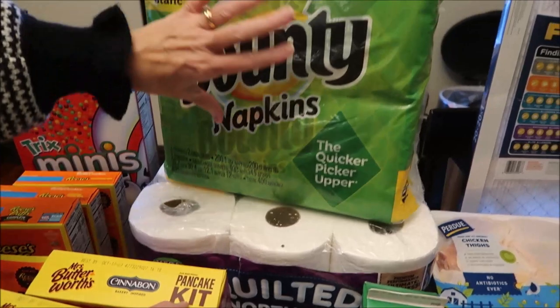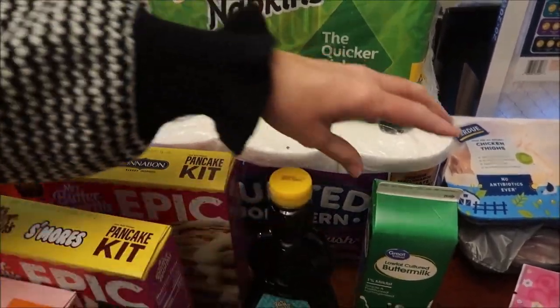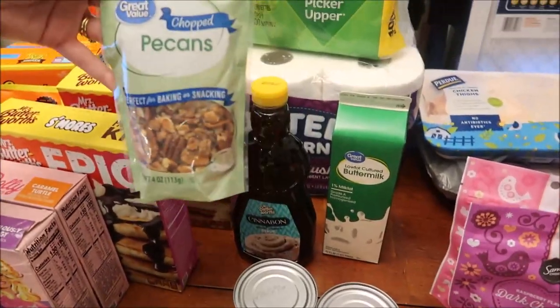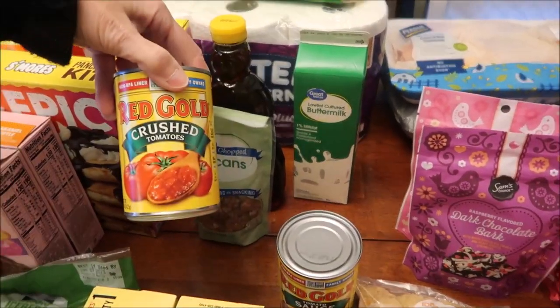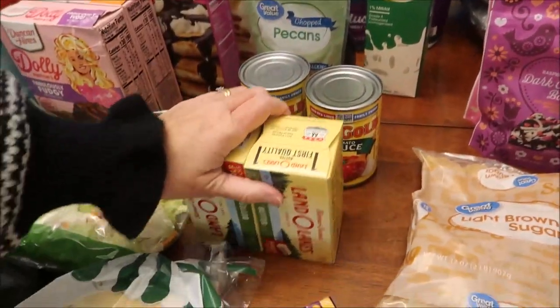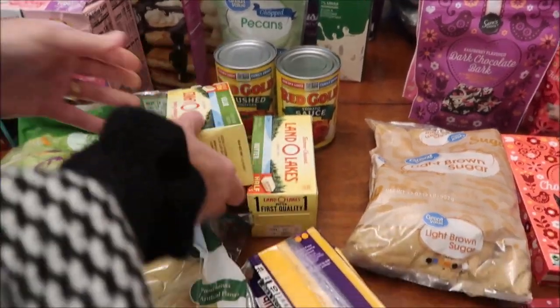Back there we bought some Bounty napkins, that's just two packs in one. We bought some Quilted Northern toilet paper, some buttermilk, one cup of chopped pecans, crushed tomatoes, and tomato sauce.